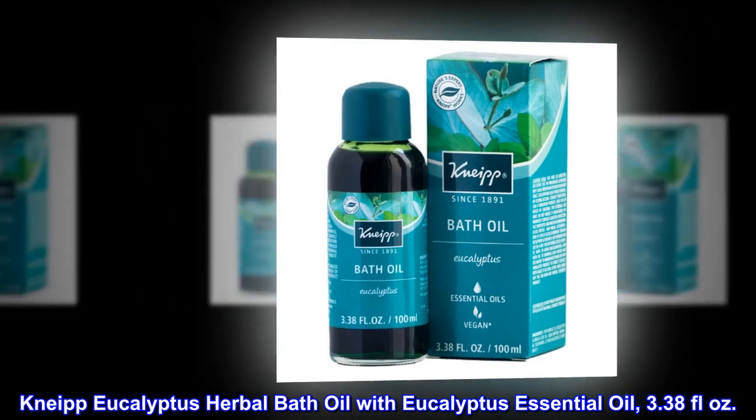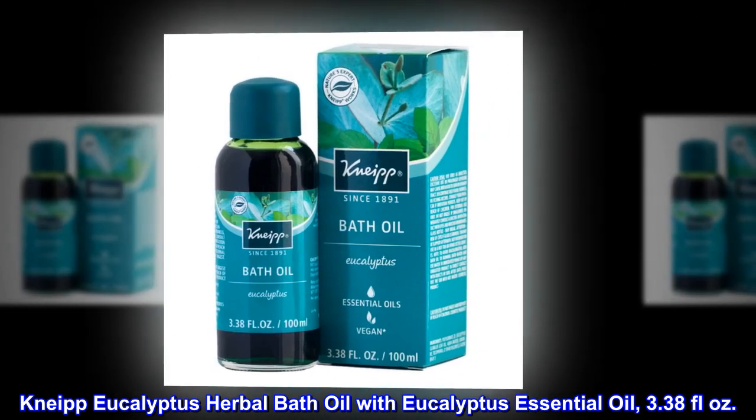Kneipp Eucalyptus Herbal Bath Oil with Eucalyptus Essential Oil, 3.38 fluid ounces.